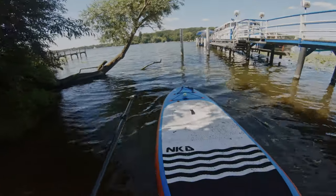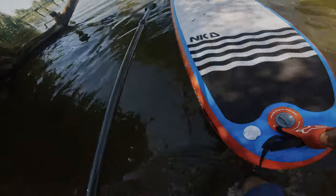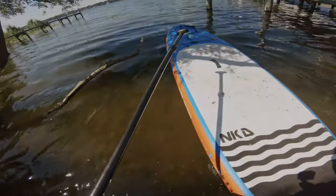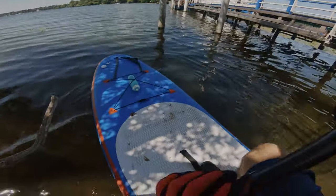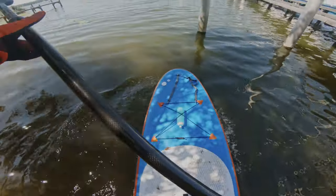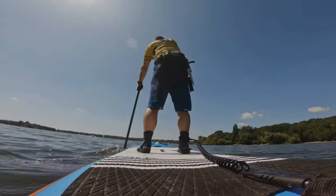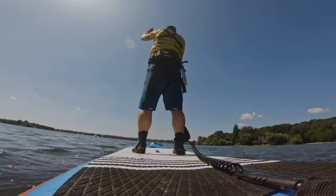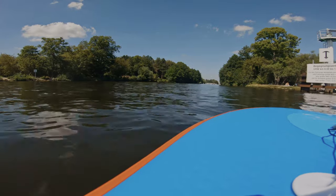Once in the water, you have the option to go either left or right. I chose to go left and start off with tailwind, since the first part of this tour is something I consider transportation towards the highlight. Paddle halfway across the lake until you reach the lighthouse, then paddle to the right into the canal.